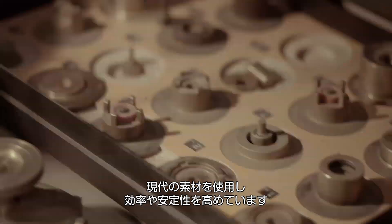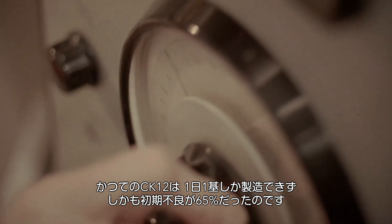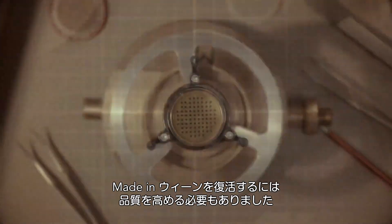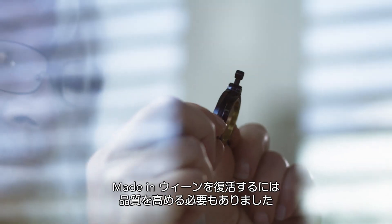Modern materials make for more efficient and consistent construction. The old CK-12 had an initial failure rate of approximately 65% and they could basically build one microphone per day. Obviously, this would not work if we wished to craft capsules and microphones in Vienna again.